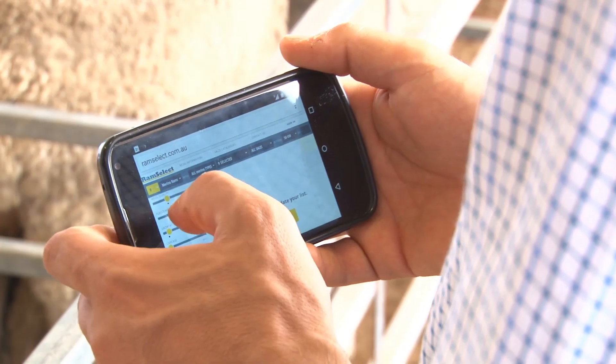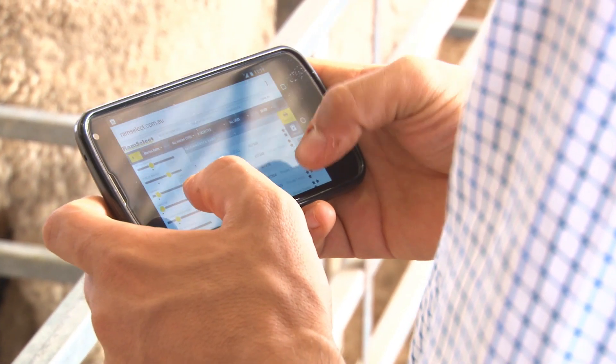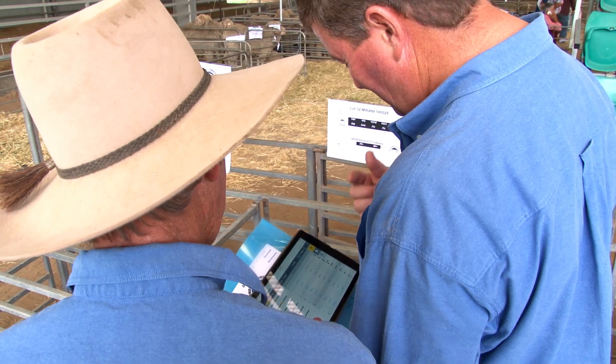Being able to identify the rams that are most likely to impact on your business definitely adds a lot of value to the commercial person, but for the person that's selling those rams it's also a very valuable tool to use in engagement with their clients.